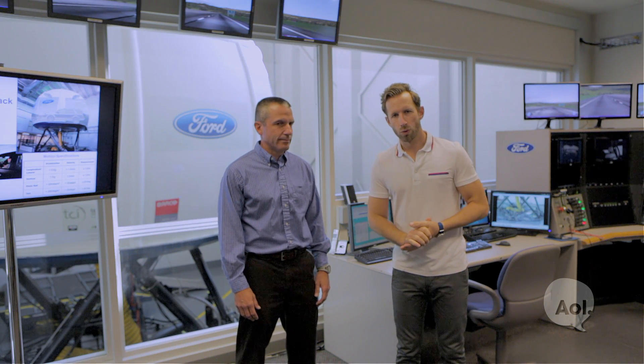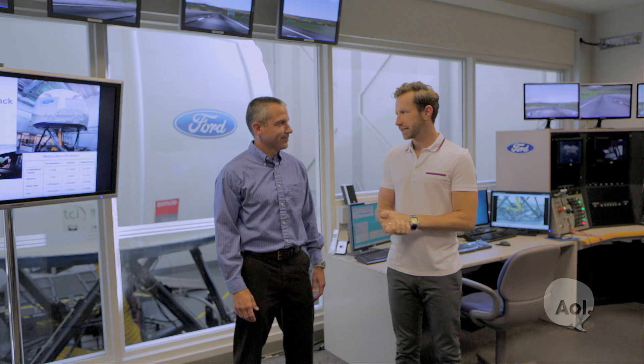We're here with Mike, the technical leader at Ford, in front of the Vertex. Mike, thanks for being with us. What does Vertex stand for? It stands for Virtual Test Track Experiment.